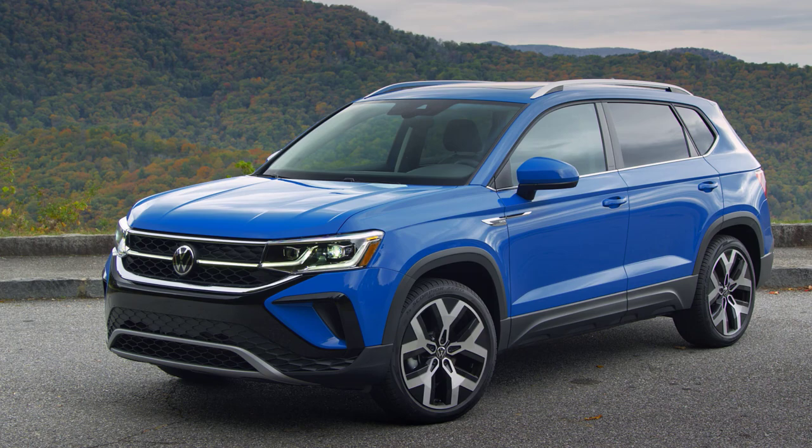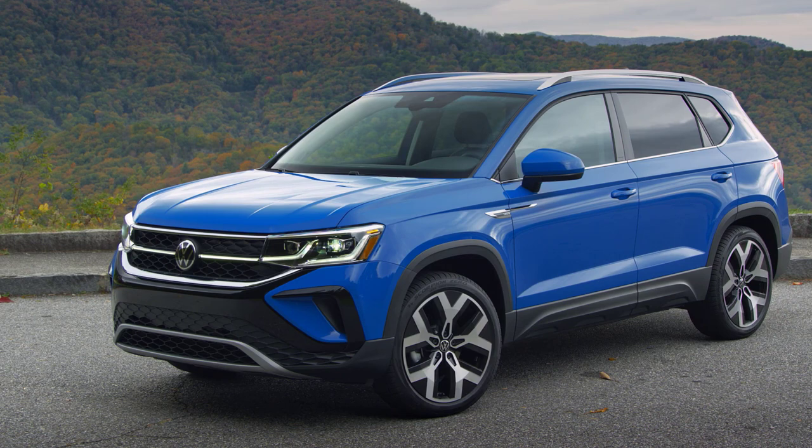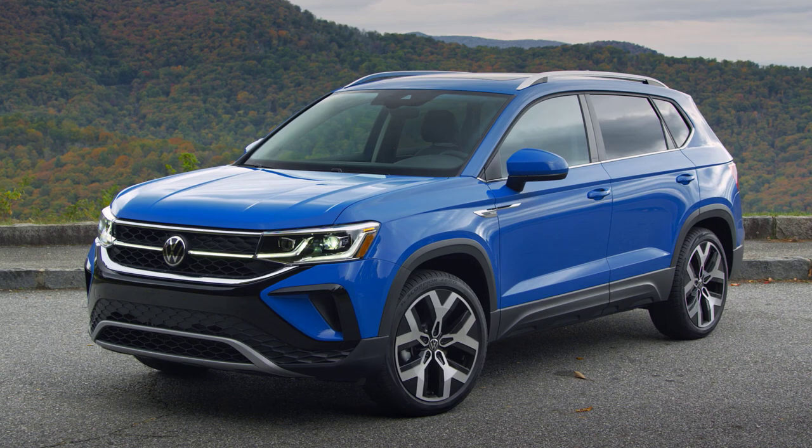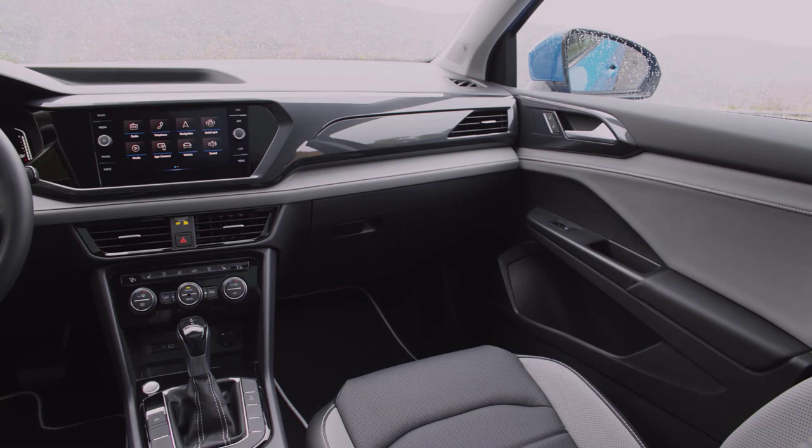The exterior of the 2024 Taos carries Volkswagen's signature design language with a contemporary twist. Its sleek lines, bold grille, and dynamic LED headlights exude a sense of sophistication and robustness. The sculpted hood and aerodynamic profile not only enhance its visual appeal, but also improve efficiency, making it a standout in its class.